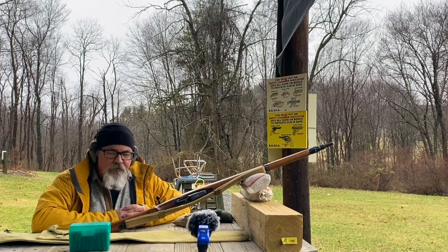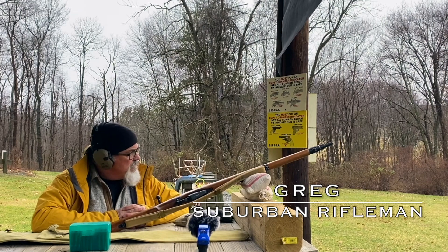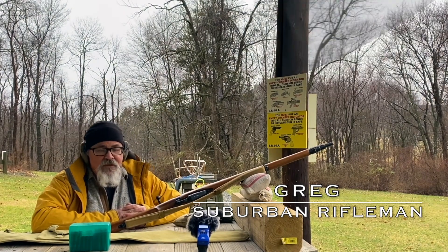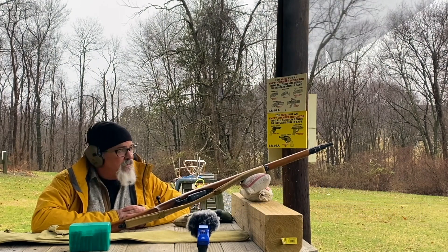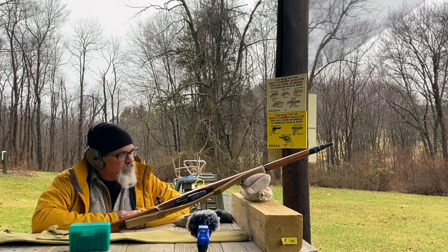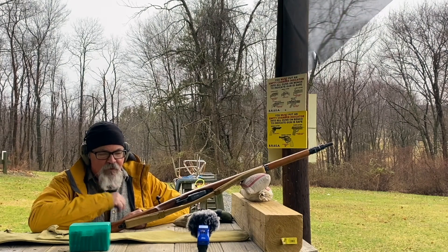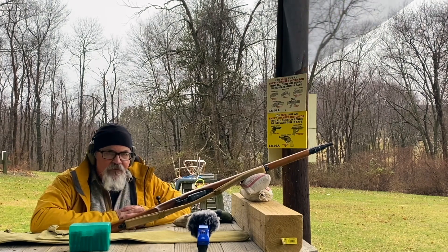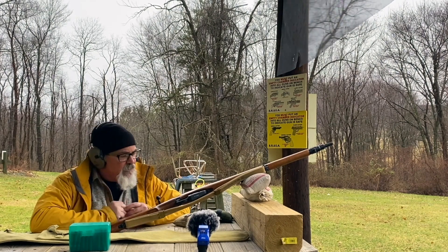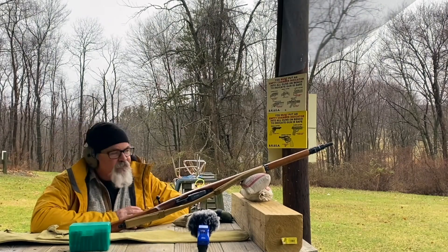Good afternoon everyone and welcome back to the Suburban Rifleman. It is a cold and dreary day — hard to believe I was out here a week ago in a t-shirt and it was almost 70 degrees. Today it's cold and windy. I do have a dead cat on my sound recorder, hopefully that cuts out most of the wind noise, but it is really quite blustery out here.